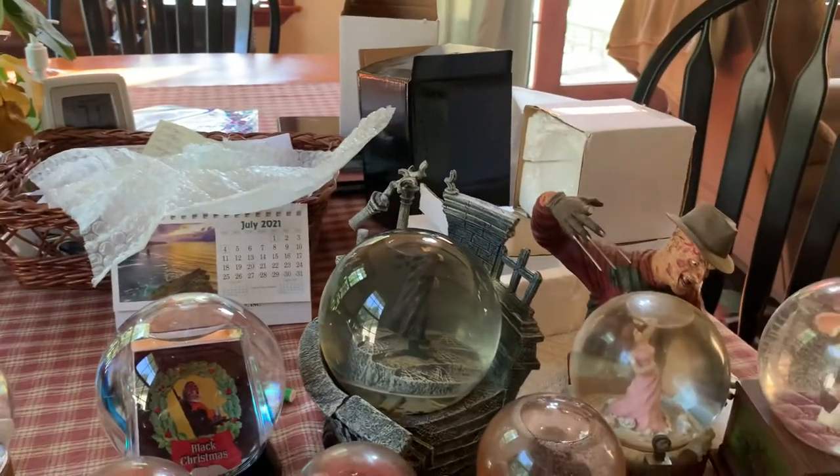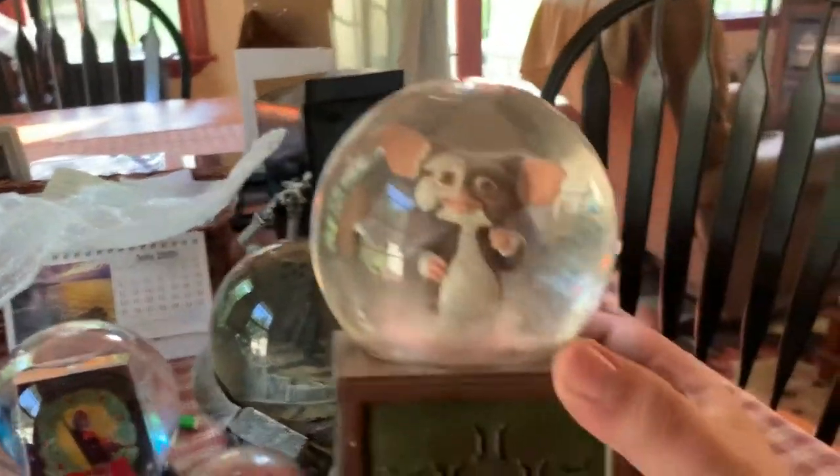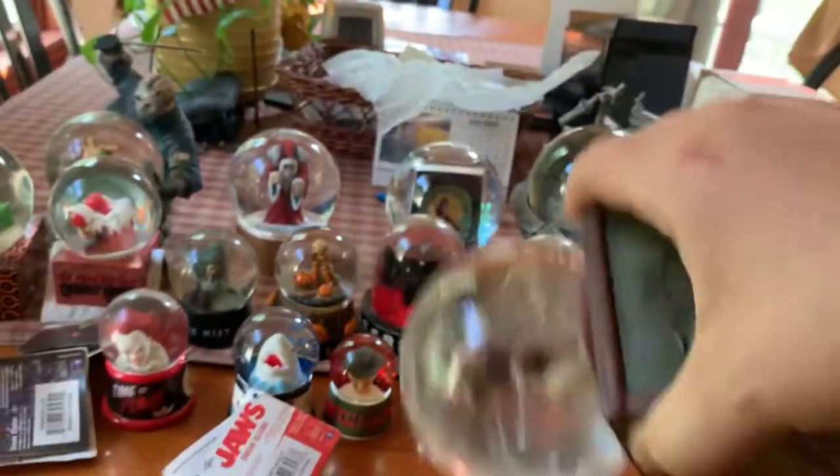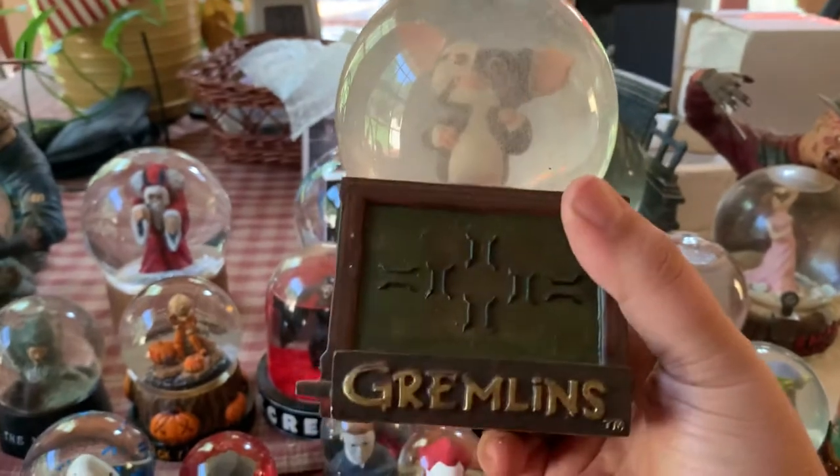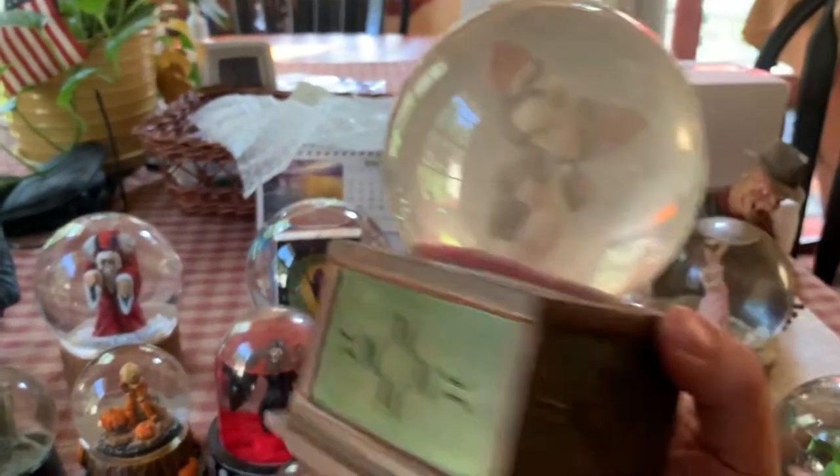Next, this is another Gremlins one that's been out for a long time. I think this was put out by NECA. This one's pretty easy to find as well on eBay.